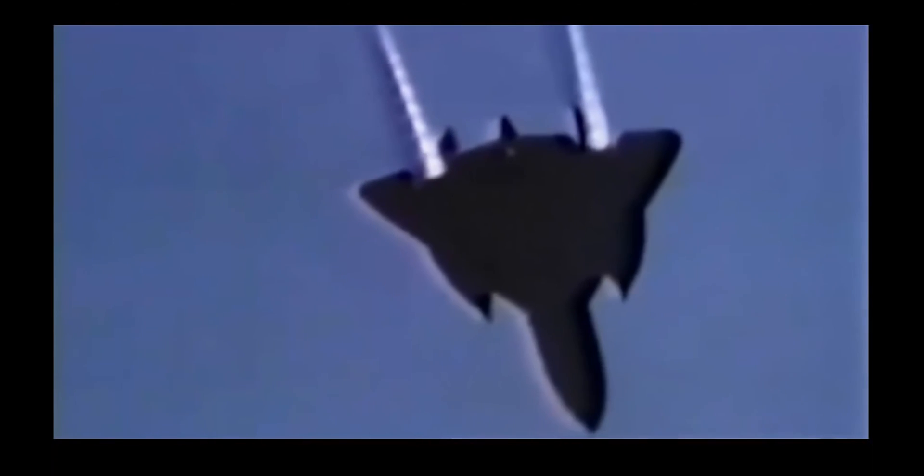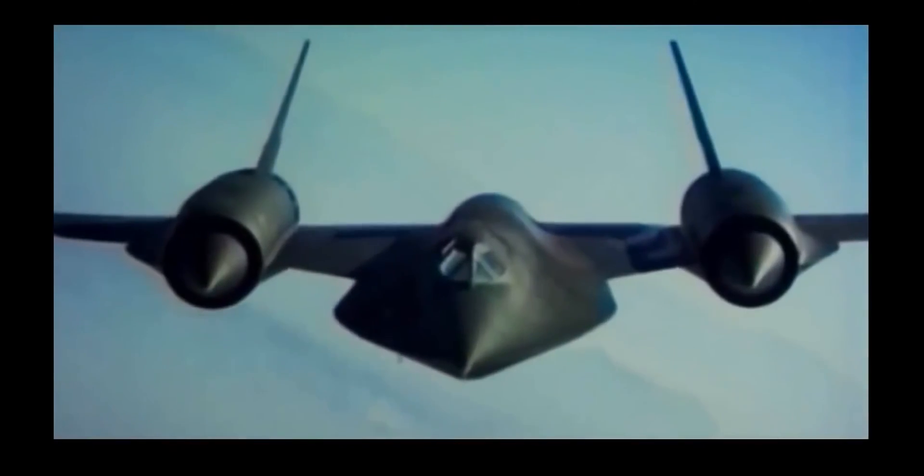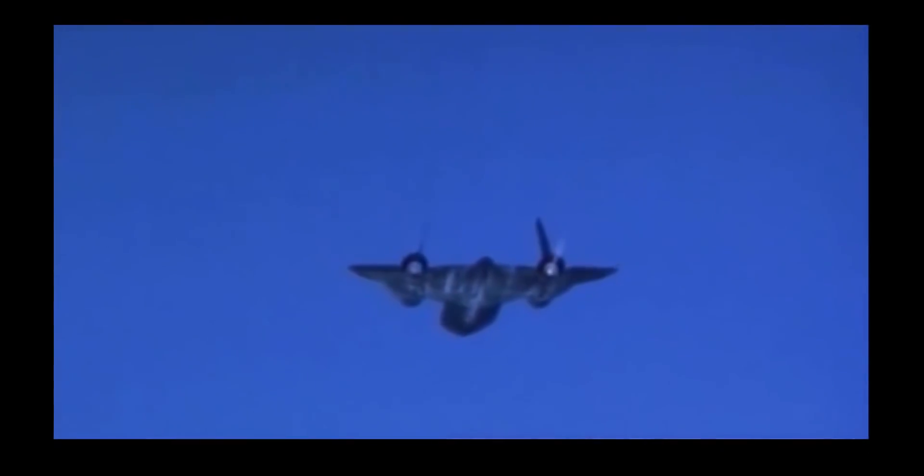In July 1976, it set a world record as the fastest manned jet-powered aircraft, reaching 2,193 miles per hour — a record which still stands today. It was never shot down, despite a total of more than 4,000 missiles fired at it. A standard evasive action was to simply accelerate and outrun any incoming missile.